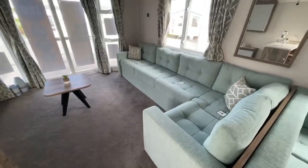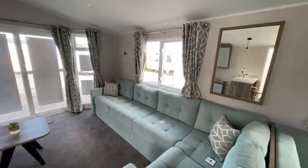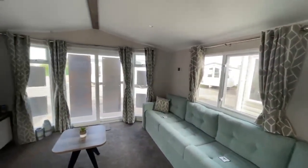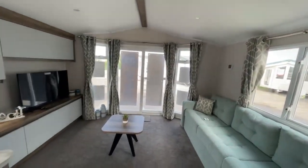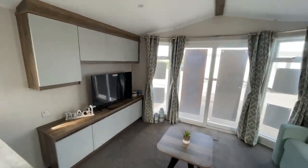Starting with the living room area, as you can see you've got your luxurious corner sofa just here with your pull-out sofa bed as well. You've got lots of windows and your patio doors letting in lots of natural light, and then lots of unit space with the TV just here as well.